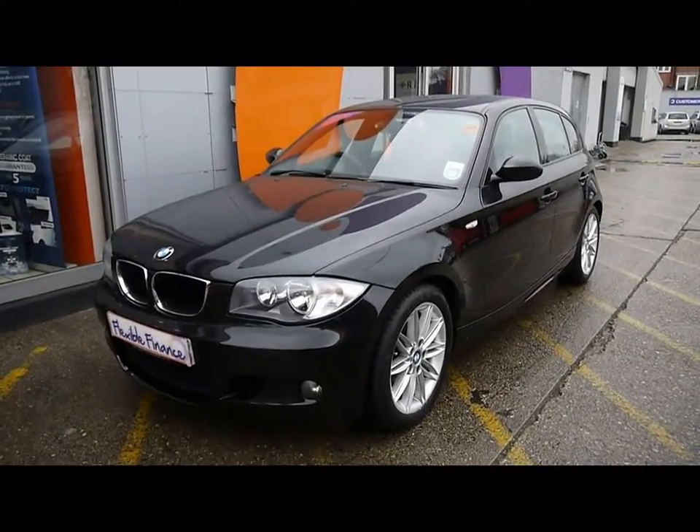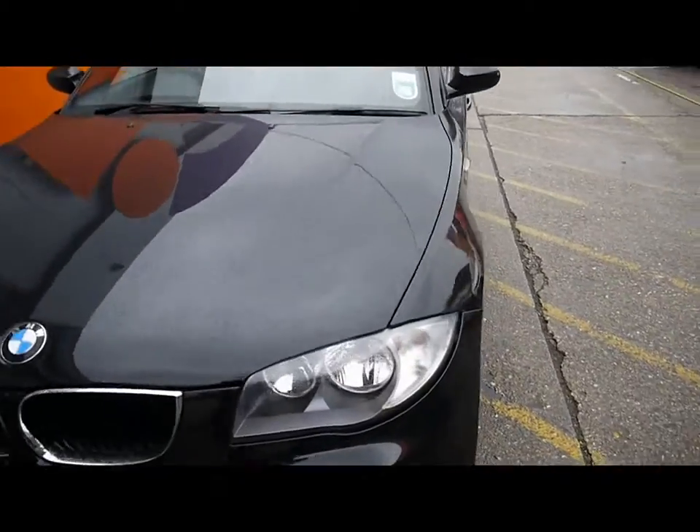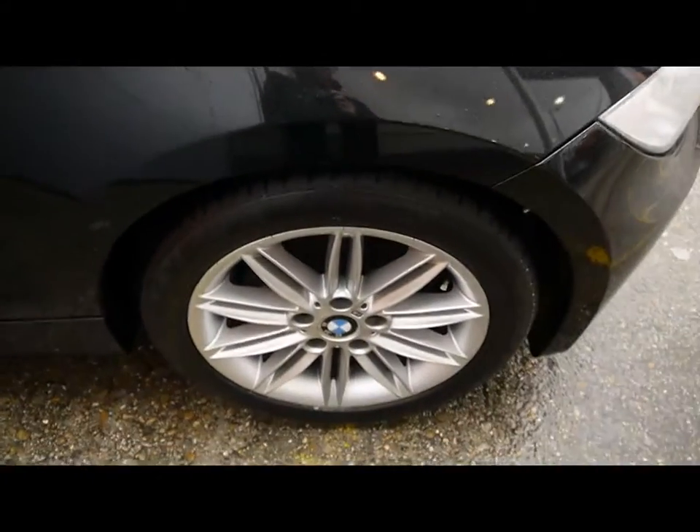Welcome to Imperial Cars. Today we have a BMW 1 Series M Sport to show you — a five door hatchback finished in black. We're going to take you around the car so you get a better idea of condition and the certain features of the vehicle.